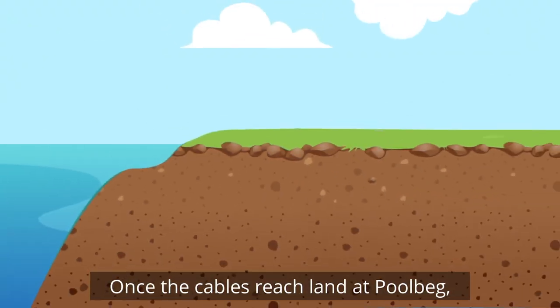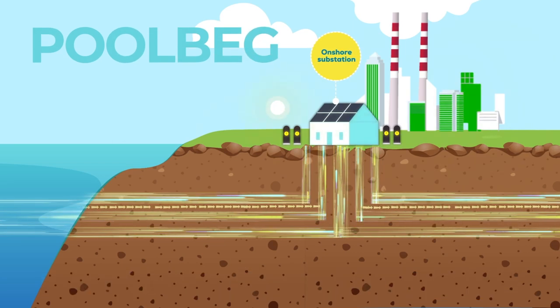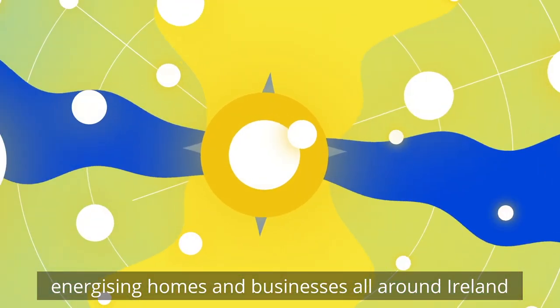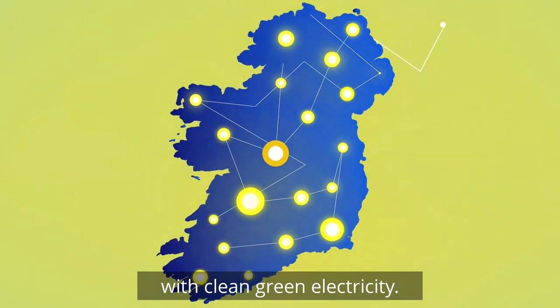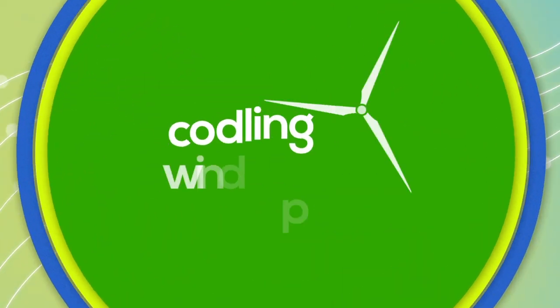Once the cables reach land at Poolbeg, the electricity continues its journey underground to our onshore substation. From here, electricity is delivered to the nearby grid substation and onto the national grid, energizing homes and businesses all around Ireland with clean green electricity.